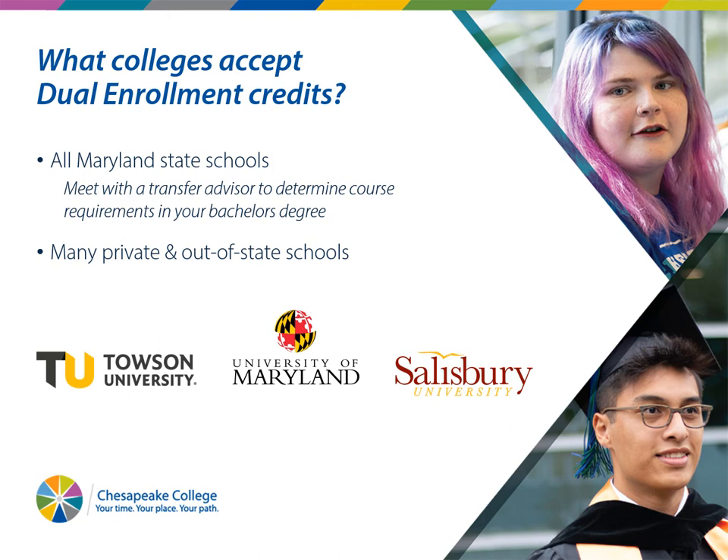What colleges accept dual enrollment credits? That's a huge question we get all the time. You want to make sure the classes you're taking are actually going to transfer to a four-year school. Our classes will transfer to all Maryland state schools — for example, Towson, Salisbury, College Park — and many private and out-of-state schools. We do recommend that you reach out to those private and out-of-state schools to get verification. If you keep your syllabus and submit it to their registrar's office, they can see it's the same class they offer and will give you credit for it.